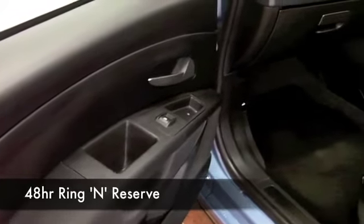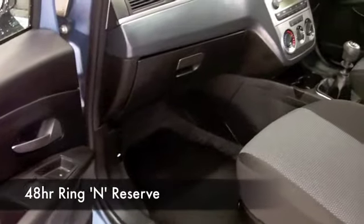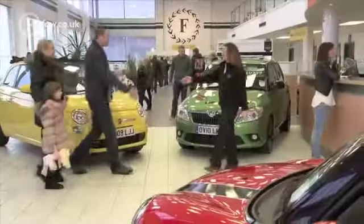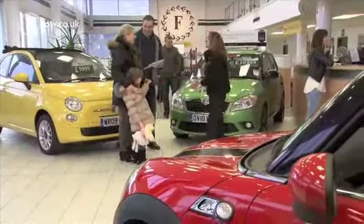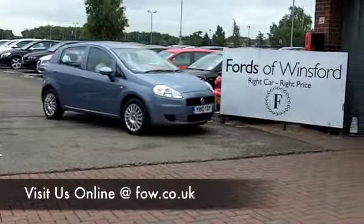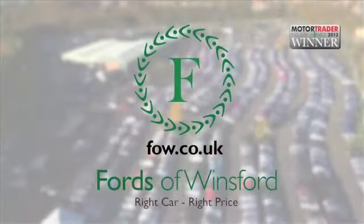At Fords of Winsford, we make it really easy for you to get behind the wheel of your next car. You can ring and reserve — we can hold this for you for up to 48 hours, no deposit, no obligation. And don't forget, if you want a part-ex or if you'd like to arrange finance, no problem. Come and discover this great car for yourself at Fords of Winsford.